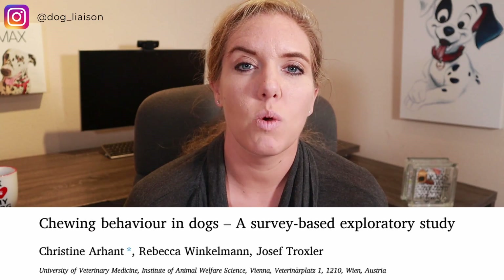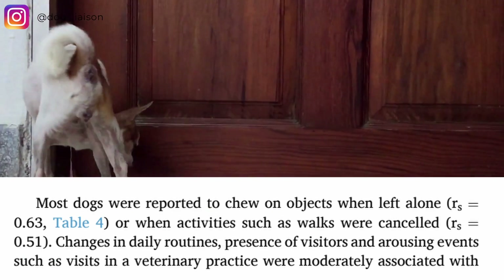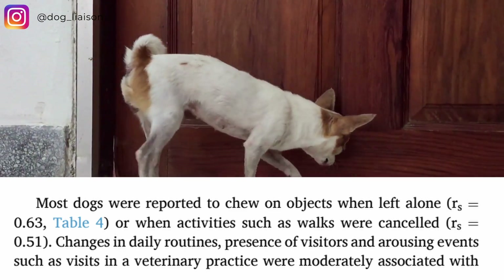Now we really need to address what the science says about chewing. Three of the main reasons why a dog may chew include: A, they're being left alone and are uncomfortable alone; B, part of their important enrichment routine such as a walk has been canceled; or C, there's been a sudden change in their routine — such as a visitor coming over or a significant event like a vet visit. All of these events may lead to seeing your dog chew more.